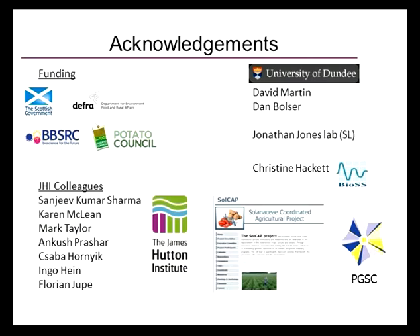I'd just like to finish by acknowledging the funding agencies that funded most of our work, some of my colleagues at the James Hutton Institute, the guys at University of Dundee that did a lot of the informatics on the genome project, Jonathan Jones and his lab for work on the resistance genes, Chris Hackett of BioSS for doing a lot of the quantitative genetics with us, and fellow members of the Potato Genome Consortium and the SOLCAP project — the USDA-funded SOLCAP project — for sharing unpublished data. I'll stop there and take any questions. Thank you.